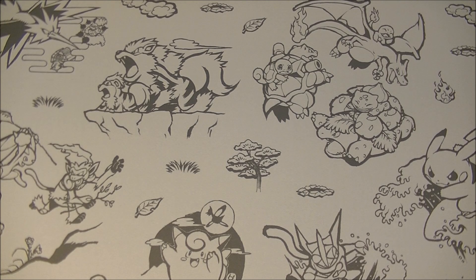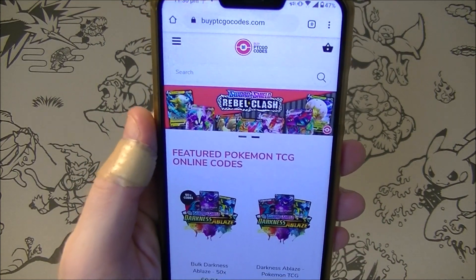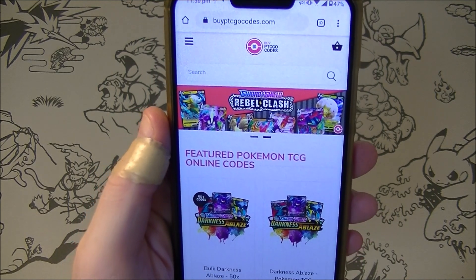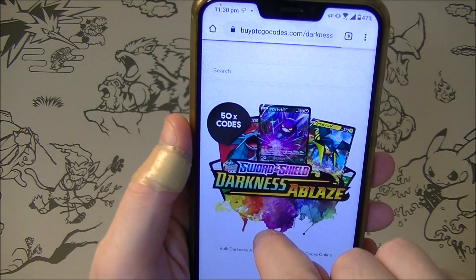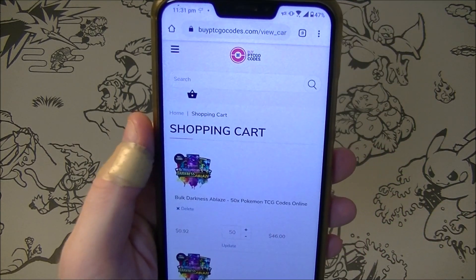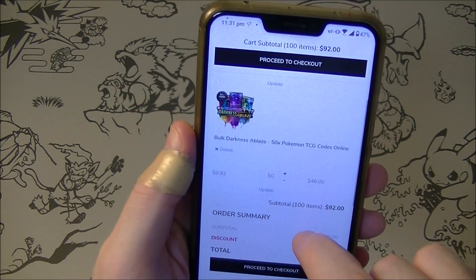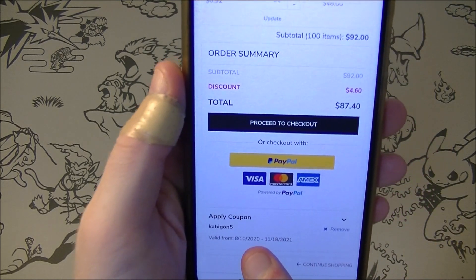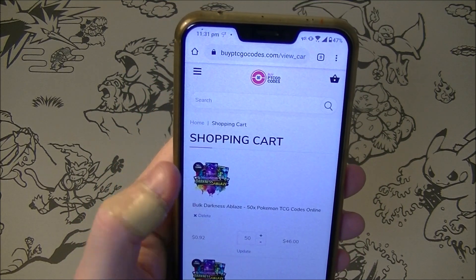What is up everybody, HungryKabigan here. This video is brought to you by BuyPTCGOCodes.com. They are sponsoring us and they've given me a promo code. If I want to add 50 Darkness Ablaze packs to my shopping cart, I can apply coupon code KABIGON5 to get 5% off. So if you're interested in codes, please check them out and tell them I sent you.